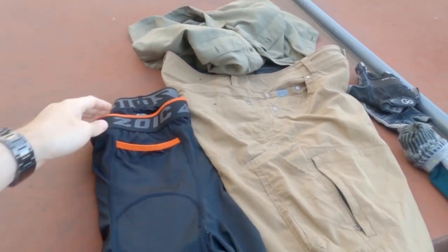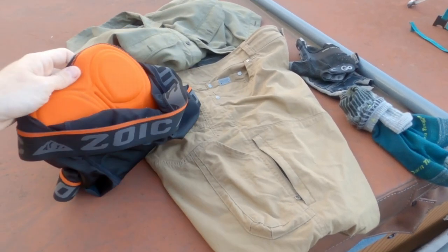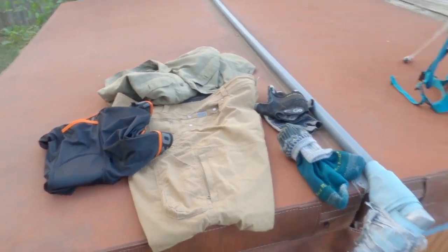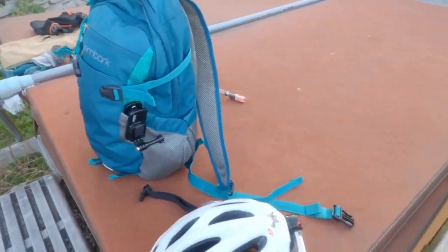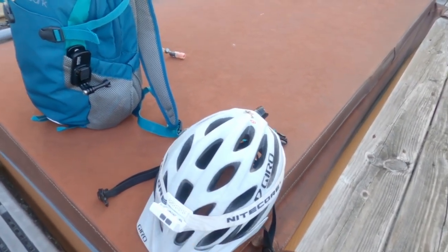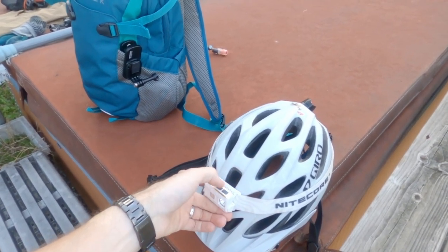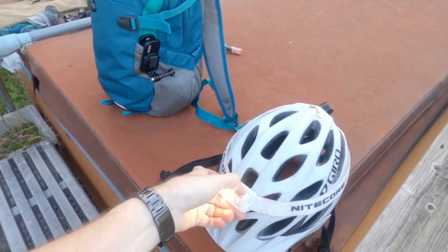Lastly, these are my chamois by Zoic. They have a little piece of padding inside to make sure that the trip is comfortable, or at least as comfortable as possible. That's what's going to be on my body, along with a pair of shoes. Then I have the helmet, which has a Nitecore lamp on it with both red and white light at several levels of brightness.